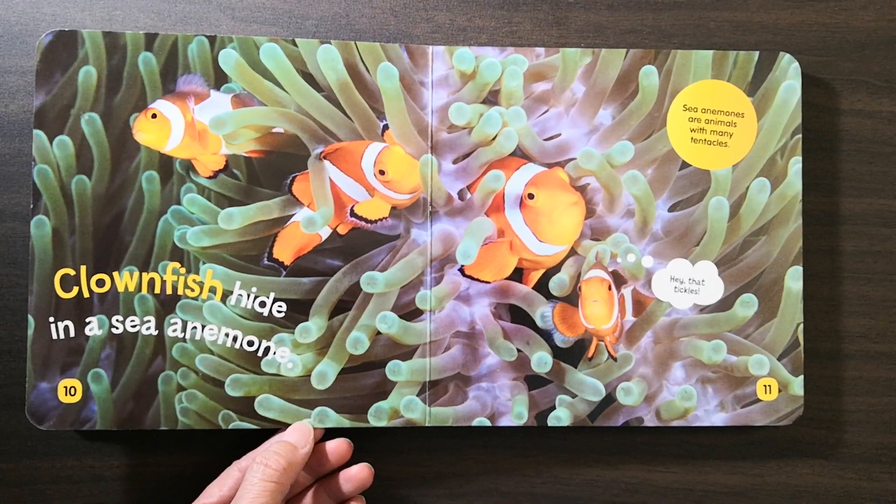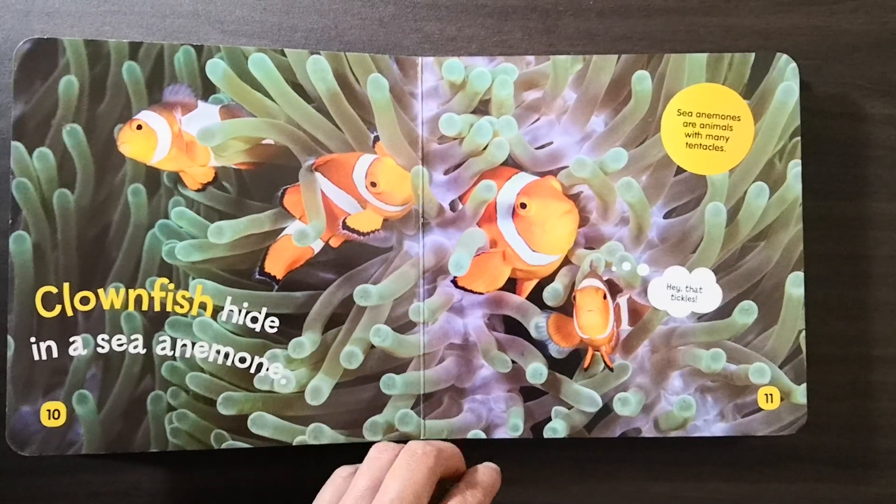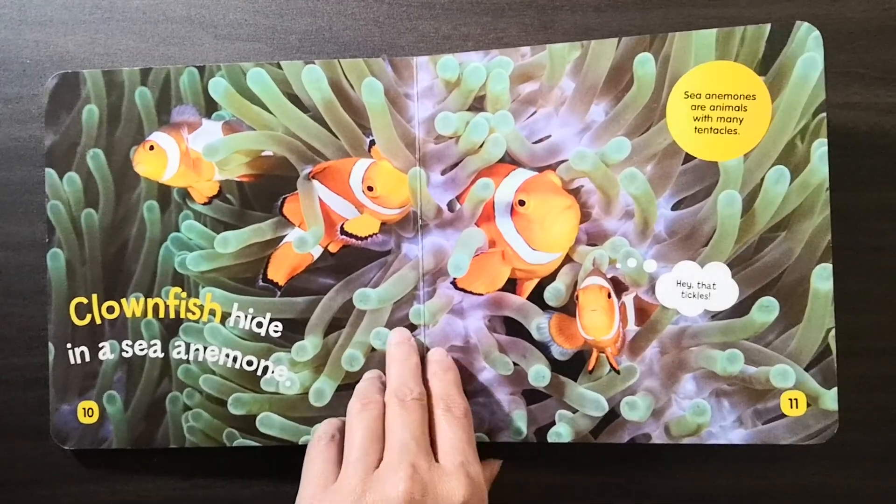Clownfish hide in the sea anemone. Sea anemones are animals with many tentacles. Hey, that tickles.